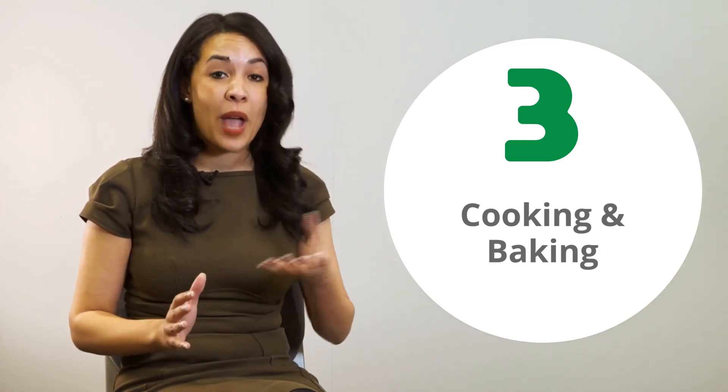Thirdly, cook with your child. First of all, they love it — especially if it's something sweet like cakes or cookies. But there is so much maths involved with cooking, whether that's weighing out ingredients using grams and kilograms, or the temperature of the oven. You can also involve them by saying, I need help — can you tell me when it's five o'clock so I can take out the cakes? That's all really useful for them and they'll like it.